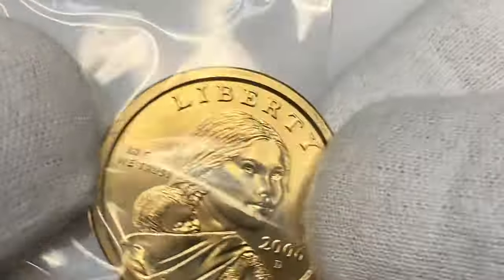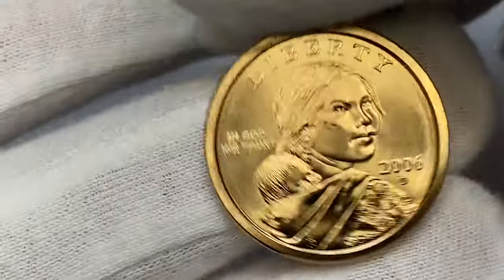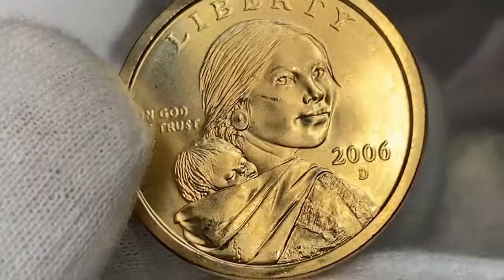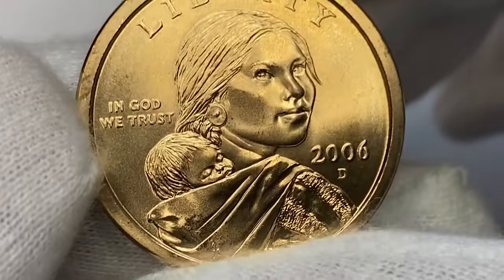I'll put on cotton gloves so as not to leave fingerprints or grease on these beautiful surfaces. The powerful strike catches the eye at first glance on all design elements. The radiantly lustrous surfaces yield a brassy gold appearance, and both sides are immaculately preserved.